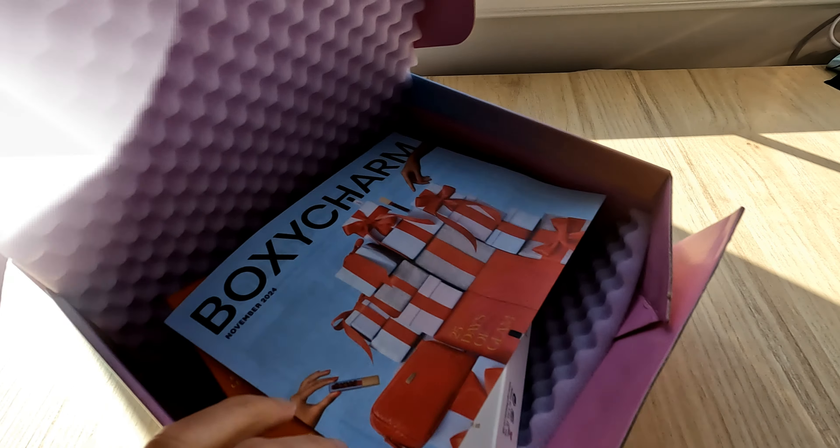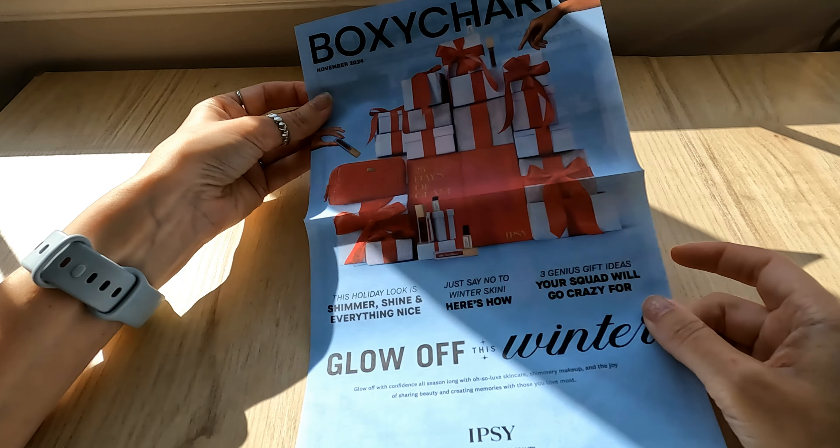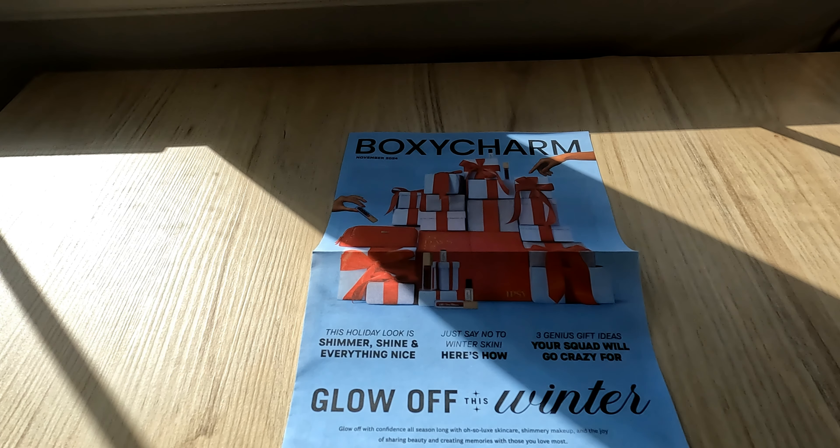BoxyCharm is Ipsy's $28 a month subscription service, and we get five full-size products each month. This month's theme is Glow Off This Winter — glow off with confidence all season long with oh-so-lux skincare, shimmery makeup, and the joy of sharing beauty and creating memories with those you love most.